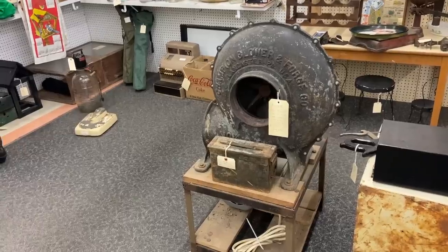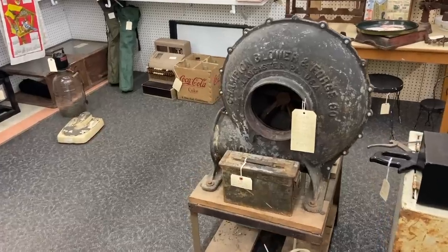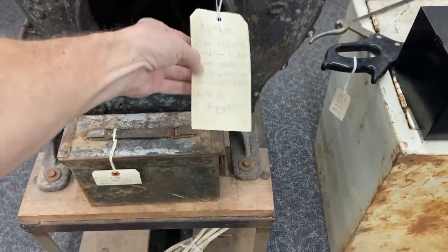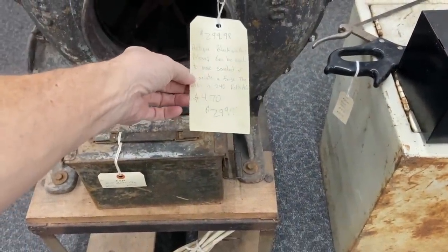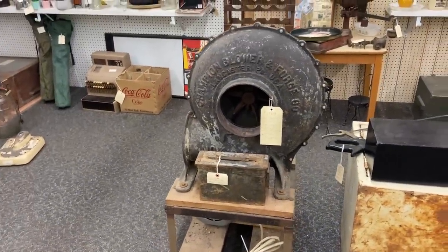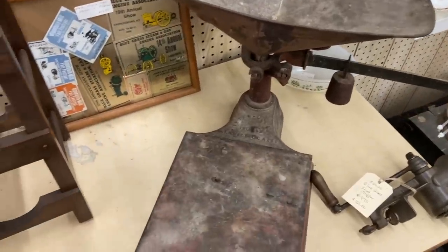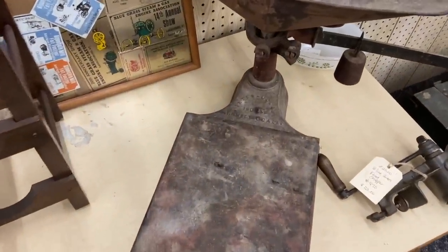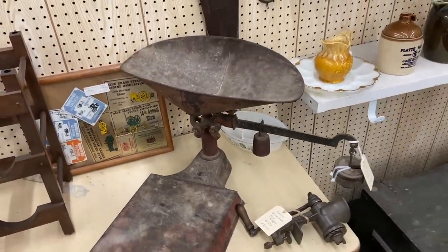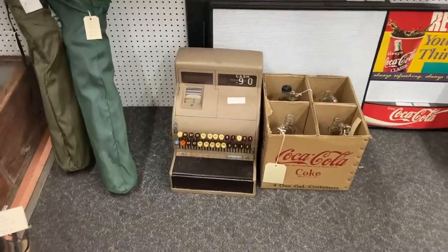This is a blower that would have originally been part of a blacksmith's shop — the forge would have been next to it. They're suggesting you could use it to move sawdust or aerate a forge. It's $300, which seems to be about the going rate for these if they work. The antique scale is not a bad price at $60 — the Inter-Ocean family scale up to 150 pounds — could have been used in a hardware store, a feed store, or even at home. Another cash register here at $150; looks like it works.